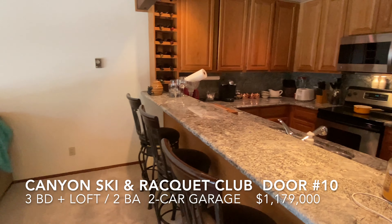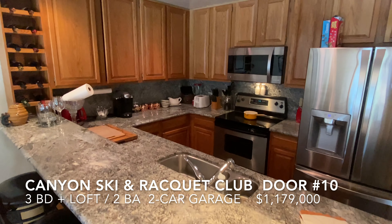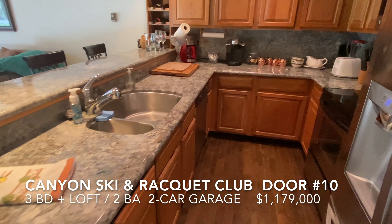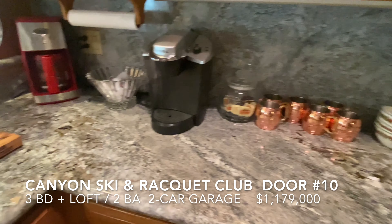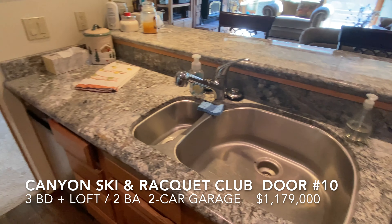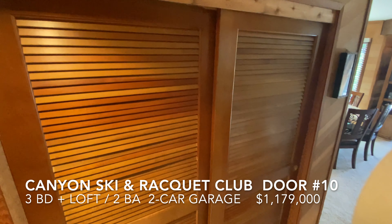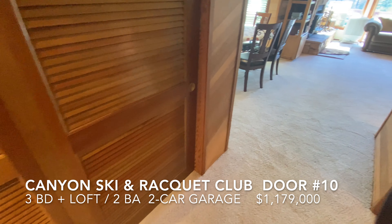And the kitchen has these beautiful silver granite countertops. Across from the kitchen is this large double-door pantry. Tons of storage in this unit — all kinds of closets and linen closets.